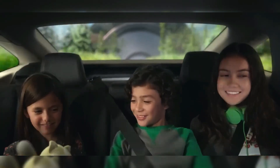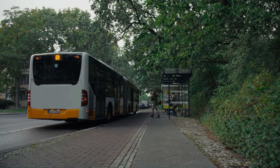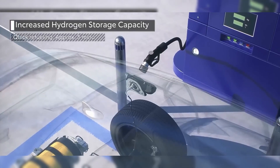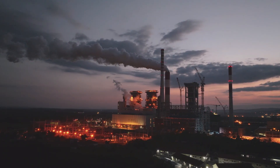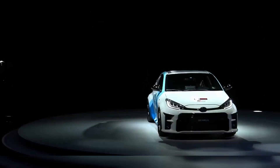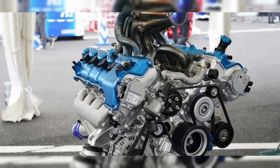But Toyota isn't just thinking about passenger cars — they have a bigger vision. This technology could power buses, trucks and even entire power plants. If successful, it could lead to a future where we aren't just reducing our dependence on fossil fuels, we are eliminating them. And that's a big problem for powerful corporations that have a stake in the fossil fuel industry.